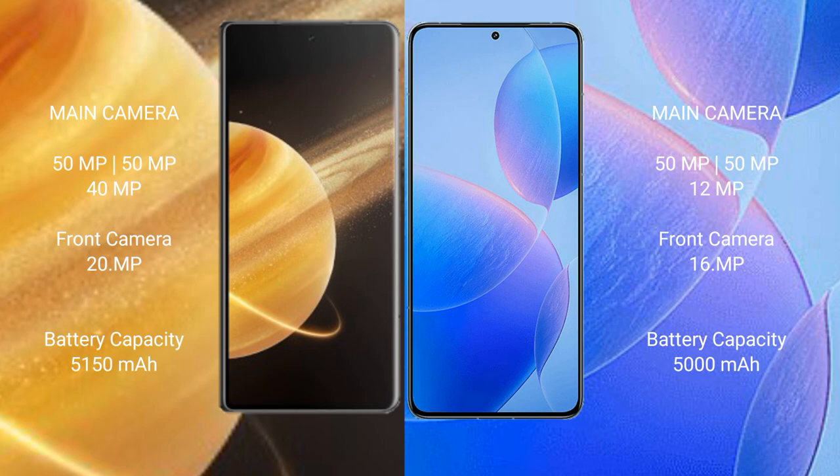Honor Magic V3 has a 5500 mAh battery with 66-watt fast charging support. Redmi K70 Pro has a 5000 mAh battery with 120-watt fast charging support.